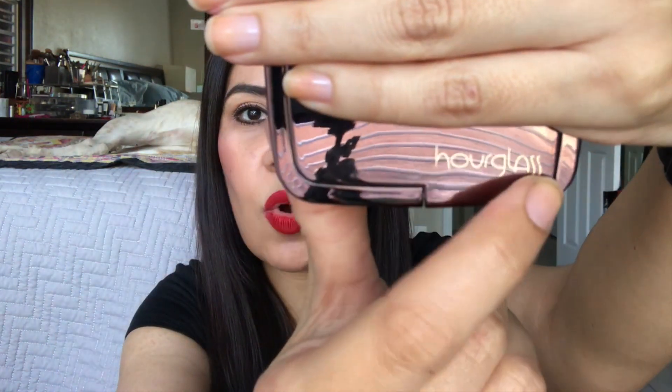The first thing I have here is the Hourglass Ambient Lighting Powder in the color Dim Light. You can see it has the old lettering from Hourglass from many years ago — the new packaging has block letters on the side. This powder is basically brand new; it doesn't even have a dip. I bought this when these first came out because everybody was using them, but it doesn't work as an all-over face powder for me — I have to use it as a contouring product. Hopefully I can get through this year; it's 10 grams so it's fairly big.